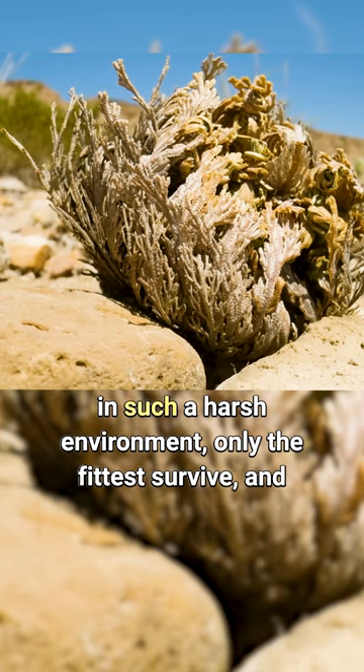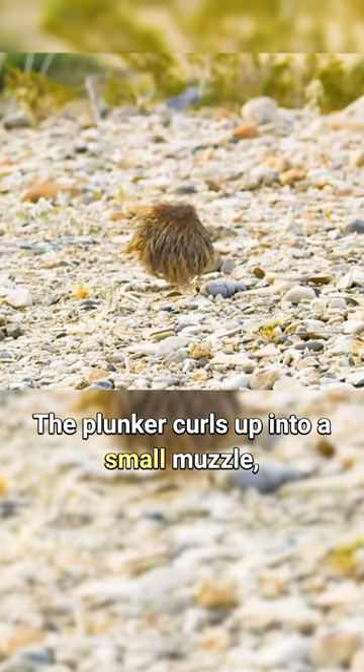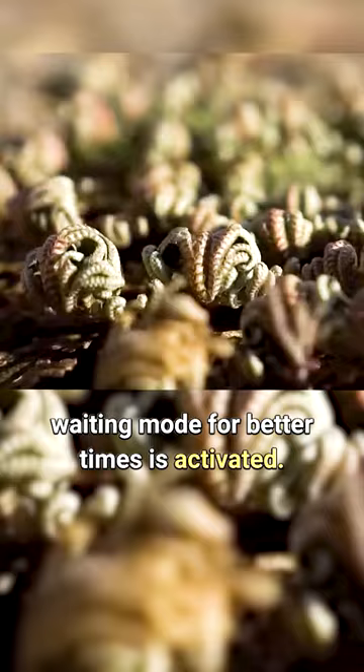And in order to survive, the plant dies. In the absence of water in deserts, this often happens. The plant curls up into a small ball as if signaling its position regarding the circumstances. Its outer shell becomes withered and rough, creating a hollow in the center of the ball. All internal processes slow down, and a waiting mode for better times is activated.